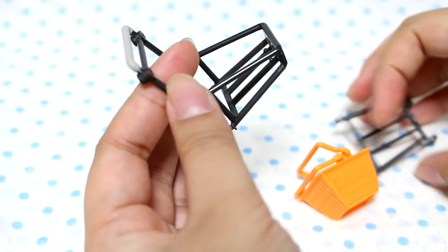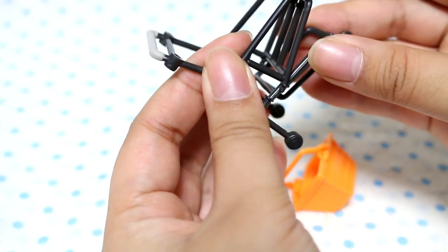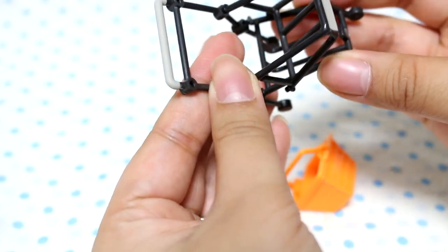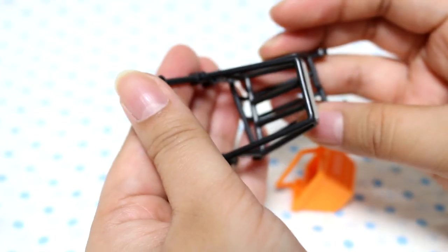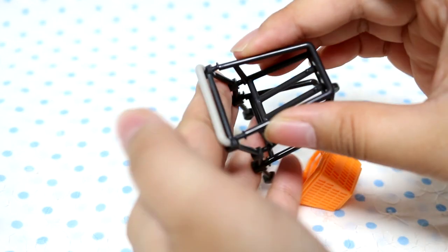Does this go here? And then this goes here, I think. Maybe I should look at the instructions. Oh, it goes here.